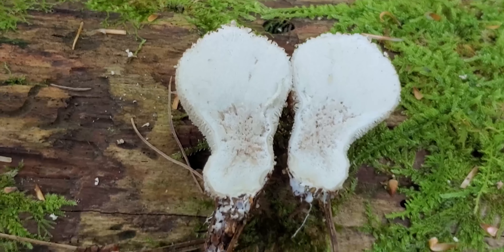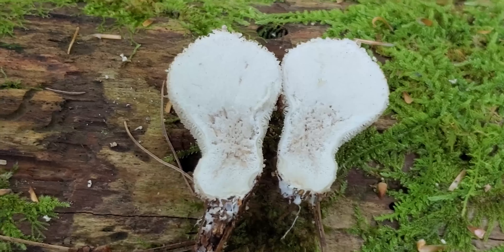Hi guys, I was just continuing walking today and out of the corner of my eye I noticed a Gem-Studded Puffball. They're pretty common, I'm sure some of you have seen them before, but let's go ahead and take a look and show you how to identify them. They're also a choice edible.